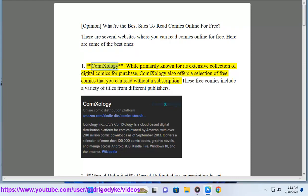1. ComiXology. While primarily known for its extensive collection of digital comics for purchase, ComiXology also offers a selection of free comics that you can read without a subscription. These free comics include a variety of titles from different publishers.